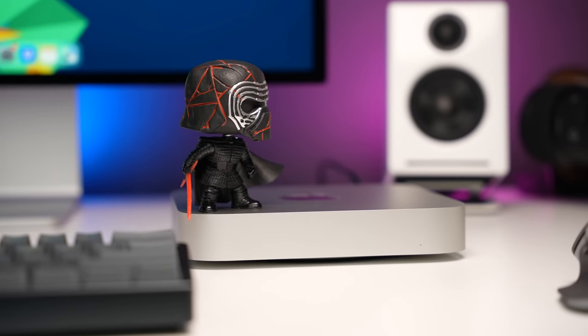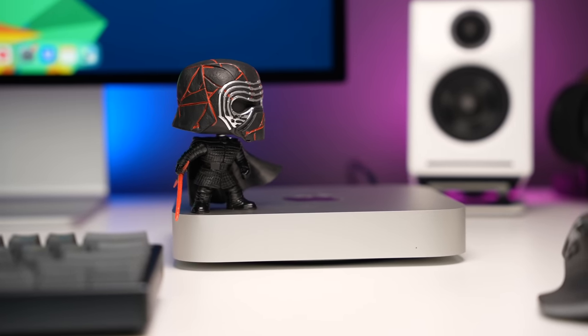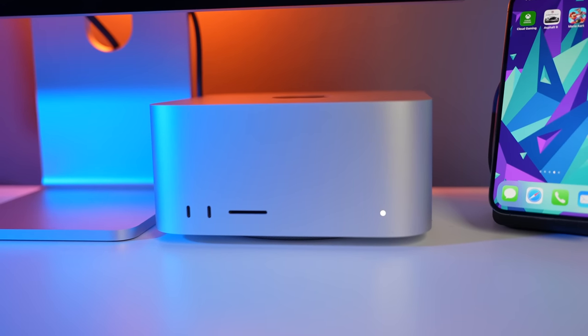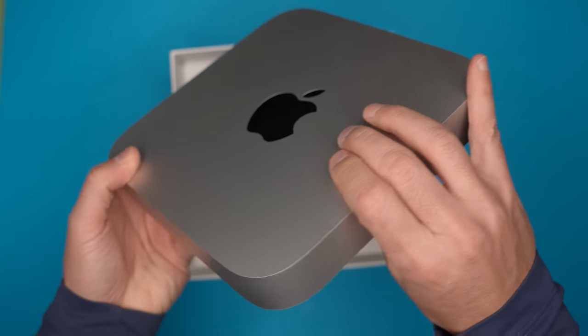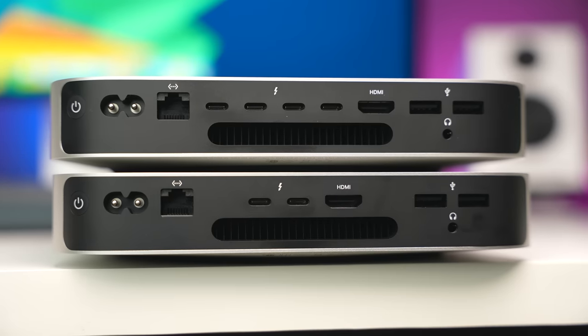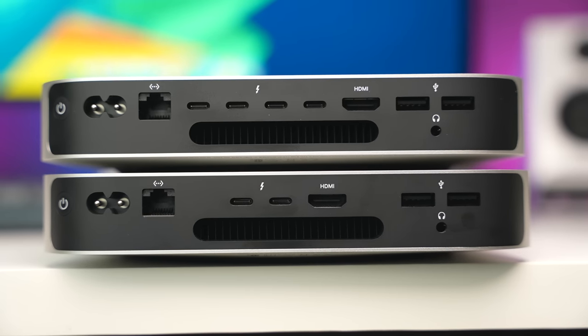The one frustrating thing about the M2 and M2 Pro is that we're still not getting any ports on the front. I'm used to the Mac Studio, and Apple clearly understands the value of having Thunderbolt ports and even an SD card slot up front. Even if Apple didn't add them to the regular M2 because the average user isn't frequently connecting accessories, the M2 Pro should really have them since it targets more demanding pro users likely to use external SSDs. Let me know in the comments: are you fine with four Thunderbolt ports on the back, or would you prefer two on the back and two on the front?